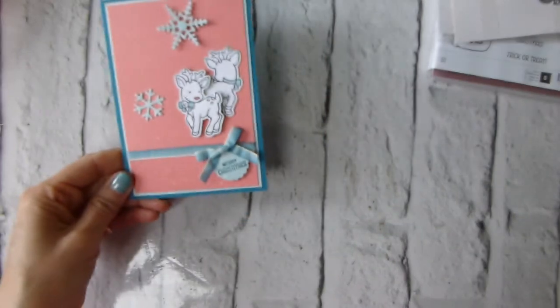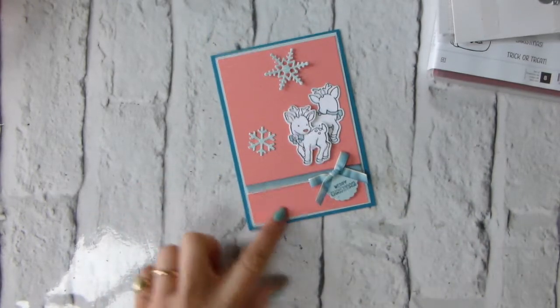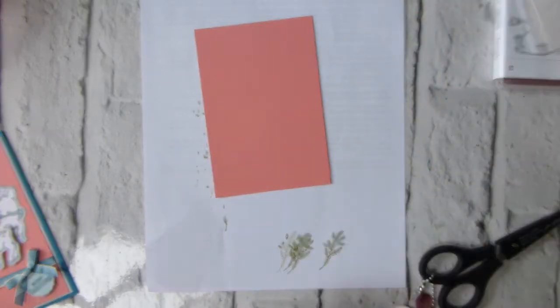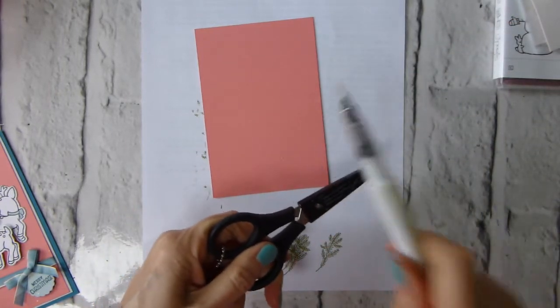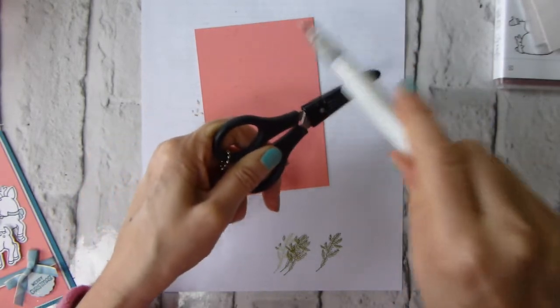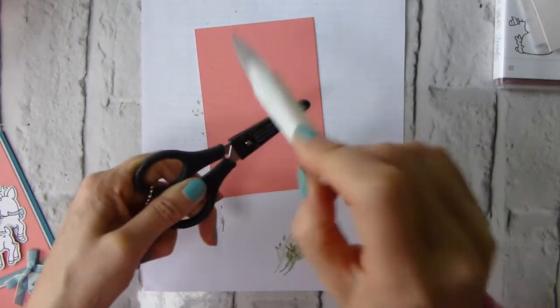I'm going to do this in a slightly odd order. I've used quite a bit of Wink of Stella on the Flirty Flamingo, so I'm going to deal with that first. Apologies for the slightly dirty rough paper here — just to protect my background a bit. So this is my Wink of Stella; make sure it's well shaken up and just tap against something reasonably stiff to get it to flick out. I'm doing this first so it's got a chance to dry before I put the card together.